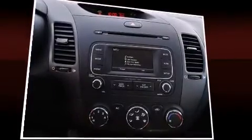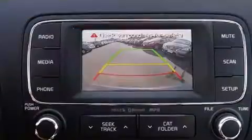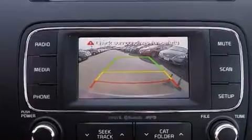Kia prioritized comfort and style by including one-touch window functionality, variably intermittent wipers, a trip computer, power door mirrors and heated door mirrors, remote keyless entry, and a split-folding rear seat.